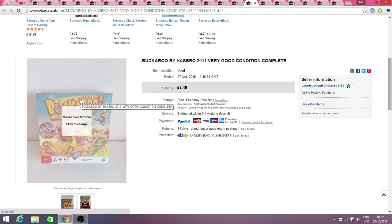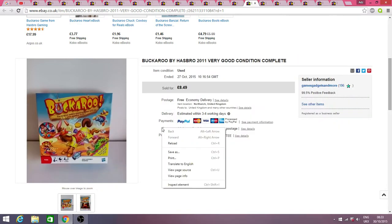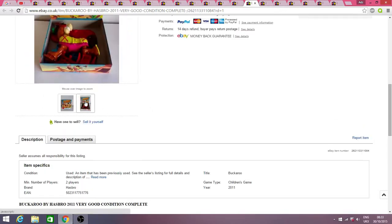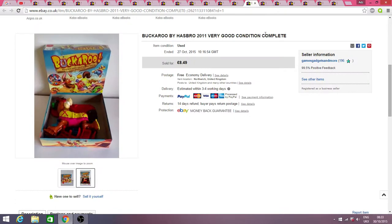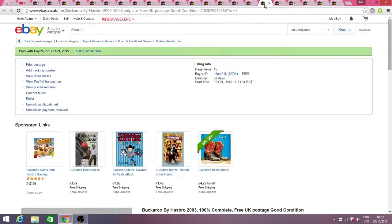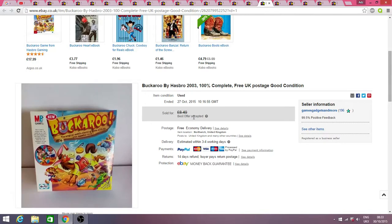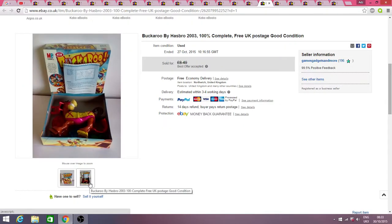Buckaroo — I've had loads of these on for probably a month or two, and recently within two or three days about three or four of them have sold. This was the 2011 one in fairly good condition and complete, although I don't think it had its instructions. At £8.49 I usually pick them up for a quid to a quid fifty, so again probably four or five quid profit. Here's another Buckaroo — the 2003 version — again paid about 50p to a pound fifty.